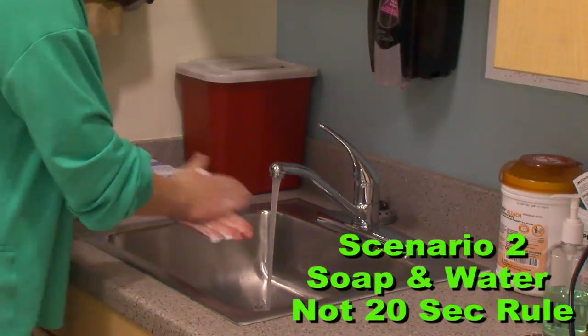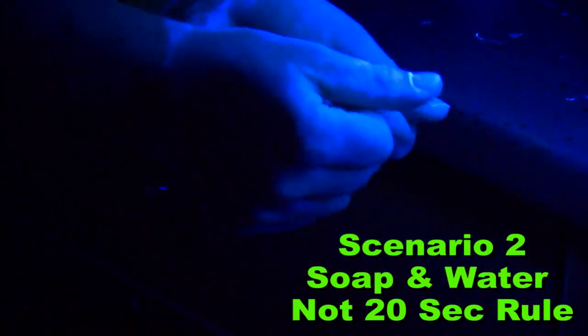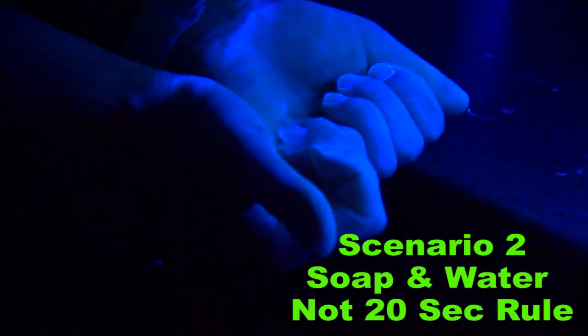Afterwards, we tried using soap with water, but didn't follow the 20-second rule. This is a little more effective, but still wasn't clean enough. The germ solution on my hands wasn't as bright, but it was still in between the creases of my palms and in my nails.